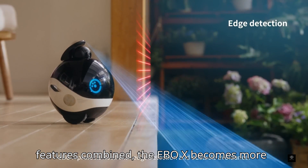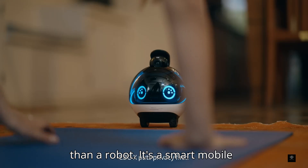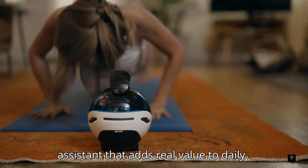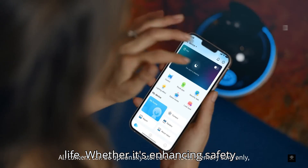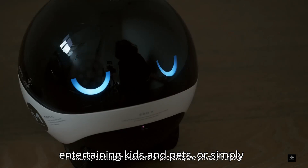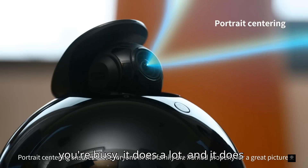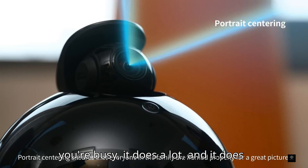With all these features combined, the Ebo-X becomes more than a robot. It's a smart mobile assistant that adds real value to daily life. Whether it's enhancing safety, providing remote access to your home, entertaining kids and pets, or simply being an extra set of eyes and ears when you're busy — it does a lot, and it does it well.